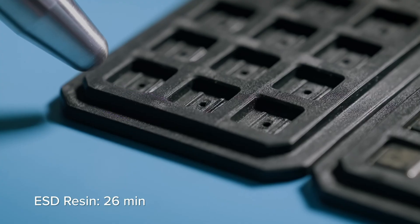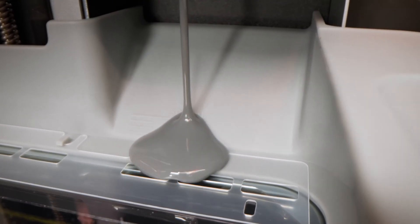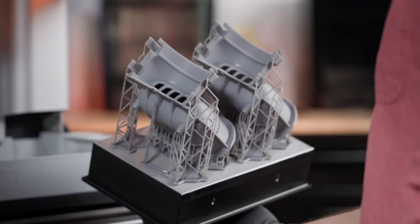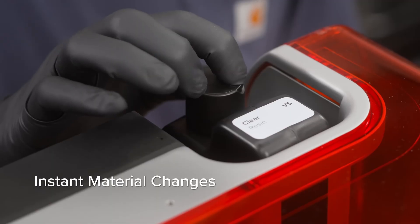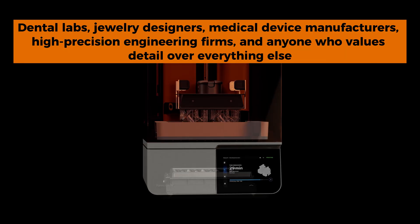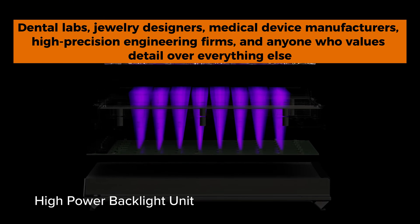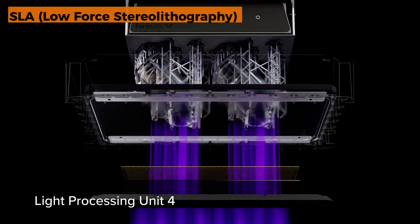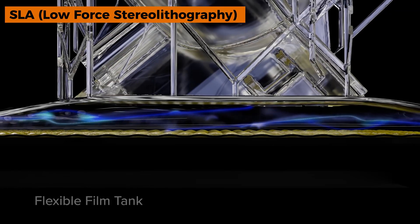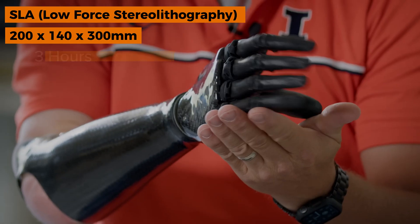The integrated post-processing station automates the messiest part of resin printing — your print finishes, then washing and curing happen without you having to touch anything. It's like having a tiny 3D printing factory that never complains about working overtime. Perfect for dental labs, jewelry designers, medical device manufacturers, high-precision engineering firms, and anyone who values detail over everything else.